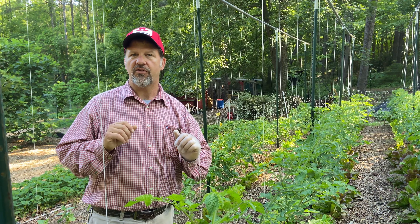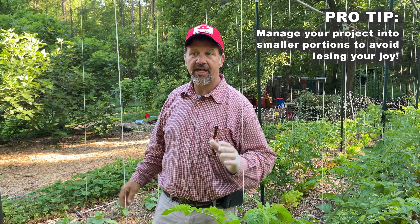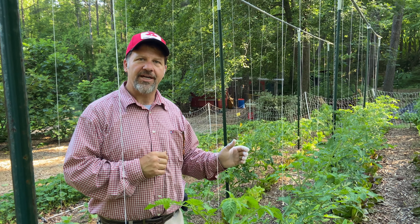One of the things that I'll do is bite off small pieces. I don't want to have to weed my entire garden in a day, so on Wednesdays I'll come through and concentrate on one section, and that way I can do that one section and maintain my joy.